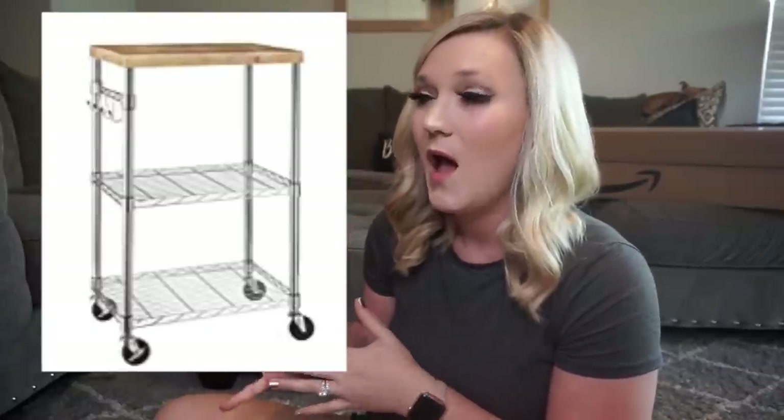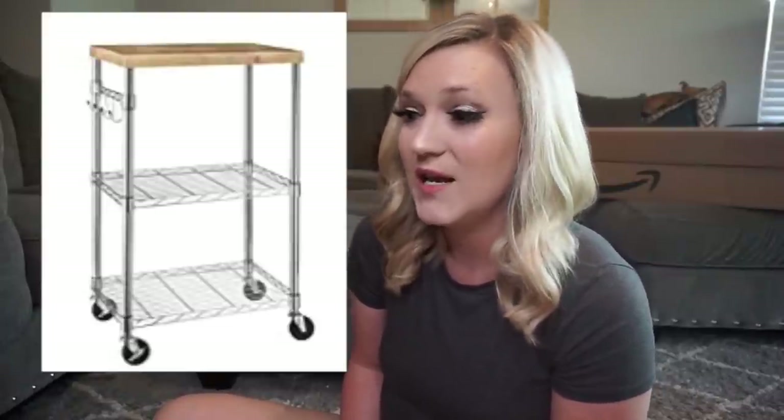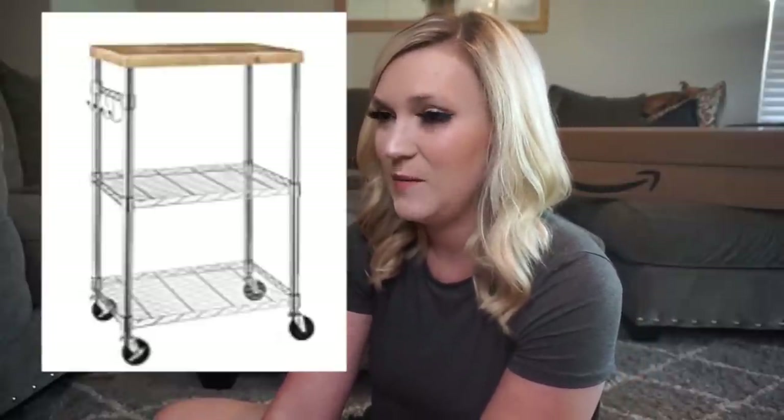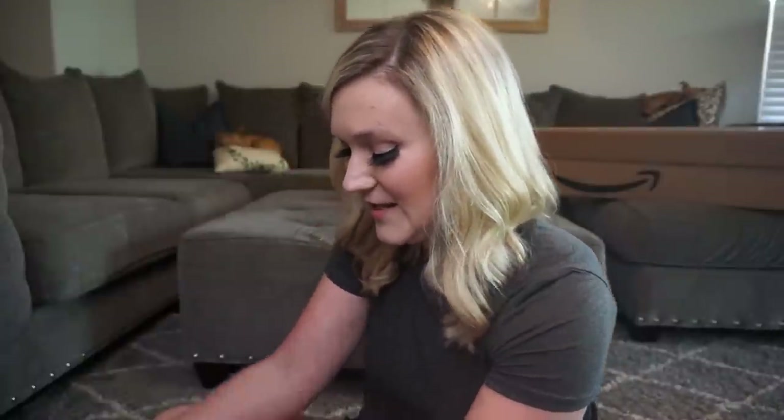Another item I'm not going to show you is this metal cart with a chalkboard top. I'm planning to use that as a demonstration station since it has a chalkboard top I can wipe down. If it's not a big enough space, I might just use it at my teaching station so I can put my doc camera and all my teaching stuff on it — it'll just be really helpful.